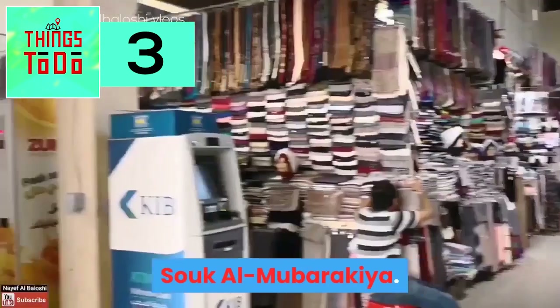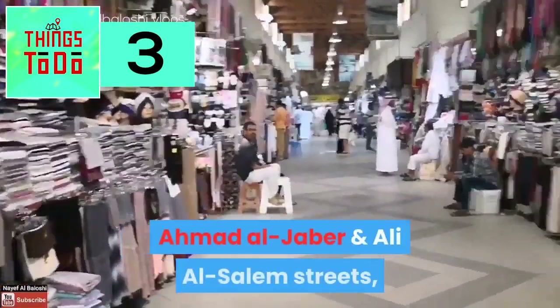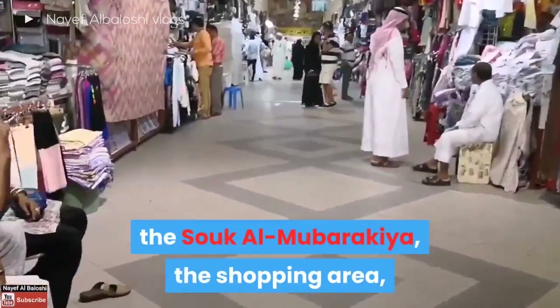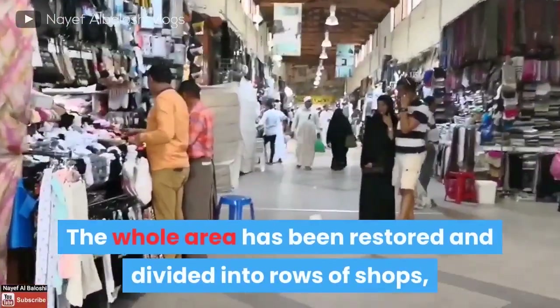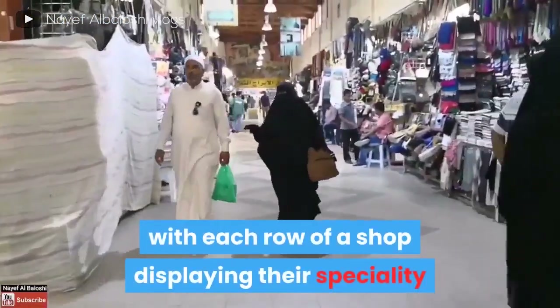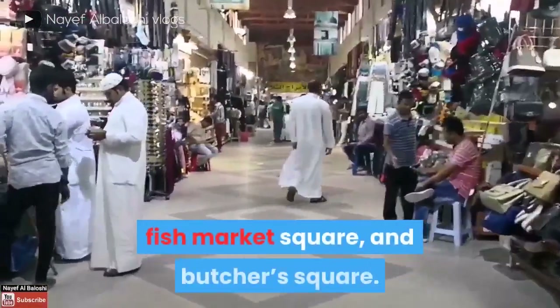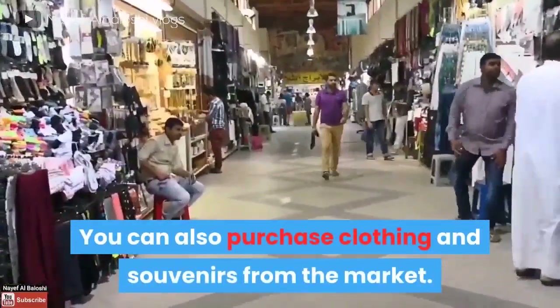Souq al-Mubarakia. Located amidst Mubarak al-Khabir, Ahmad al-Haber, and Ali al-Salem streets, the Souq al-Mubarakia shopping area shows how old the Arabian market looks like. The whole area has been restored and divided into rows of shops, with each row displaying their specialty — like spices, desserts, vegetables, fish market square, and butcher square. You can also purchase clothing and souvenirs from the market.